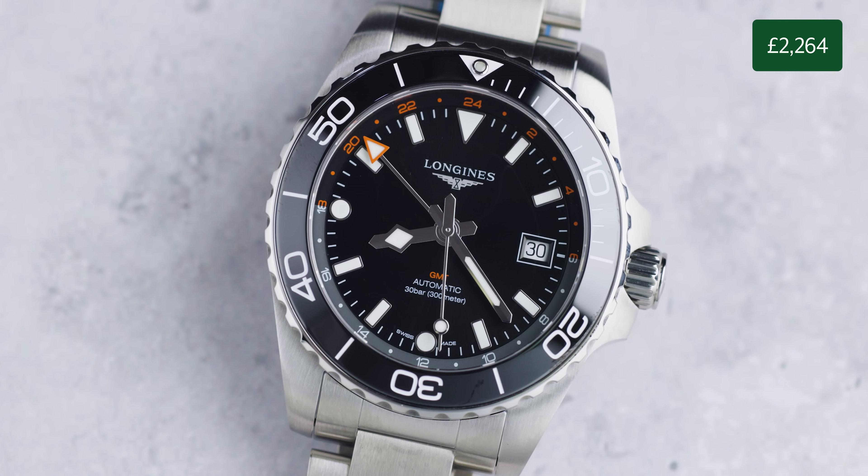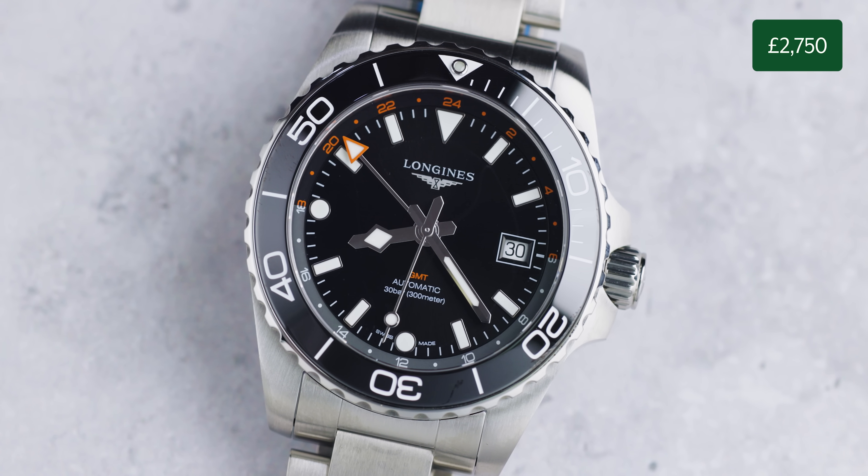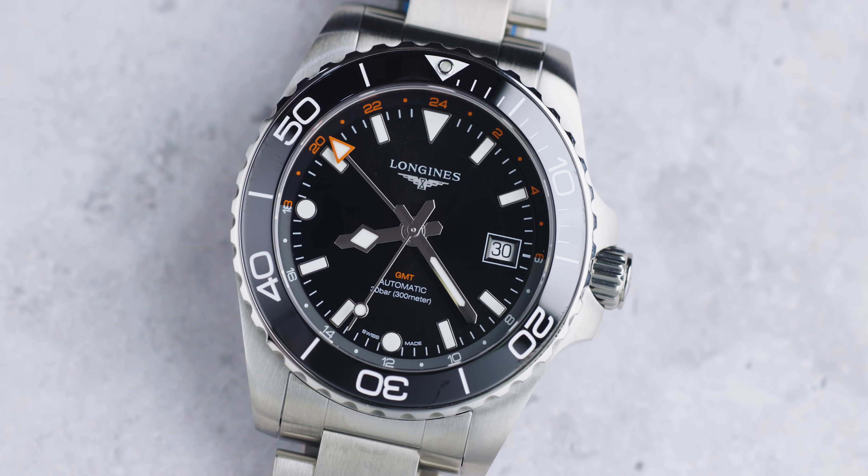It comes in at £2,750 — a lot cheaper than the Tudor, Rolex, or Omegas we've talked about.